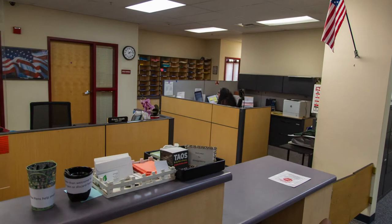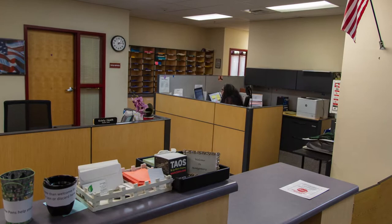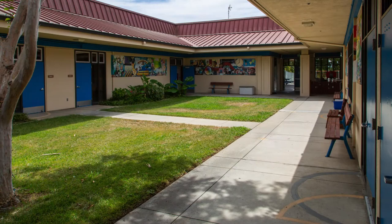Thanks, Ms. Worthy. Hi, I'm Layla. This is our front office where our amazing secretaries sit. Parents can check in here when they are registering a student or picking up a student early from school.